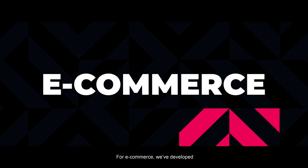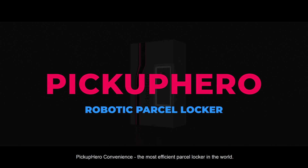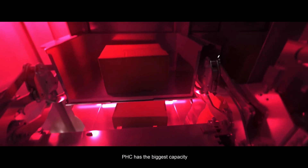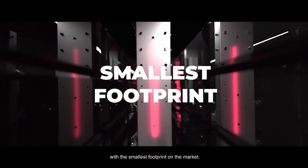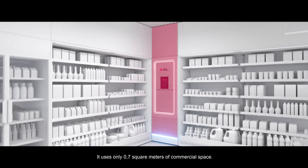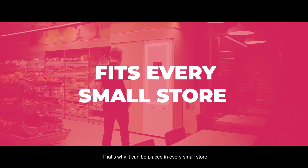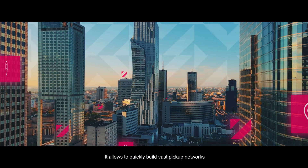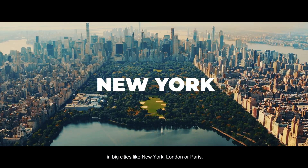For e-commerce, we've developed Pickup Hero Convenience — the most efficient parcel locker in the world. Thanks to the use of an internal robot, PHC has the biggest capacity with the smallest footprint on the market. It uses only 0.7 square meters of commercial space, so it can be placed in every small store and other locations with limited space. This allows us to quickly build vast pickup networks in big cities like New York, London, or Paris.